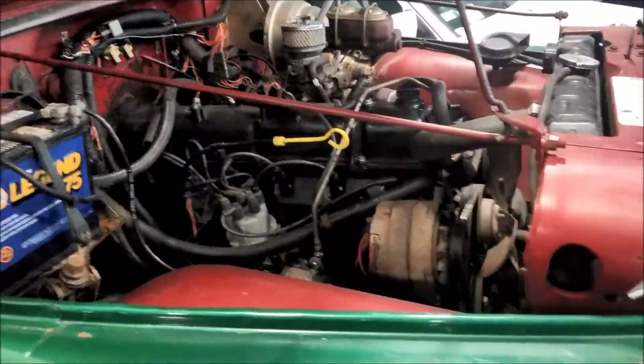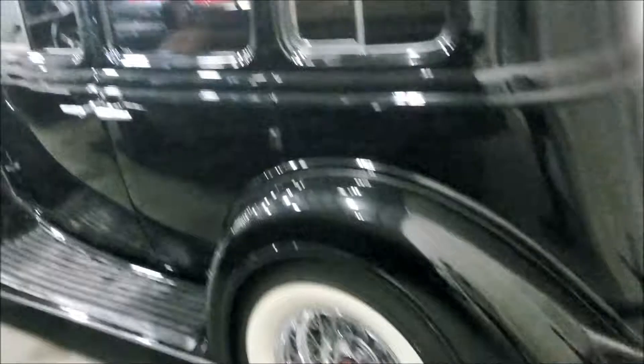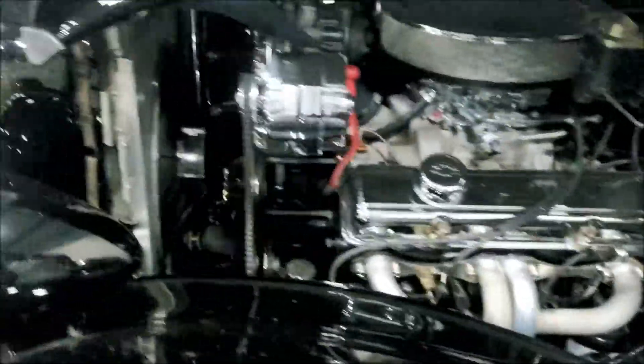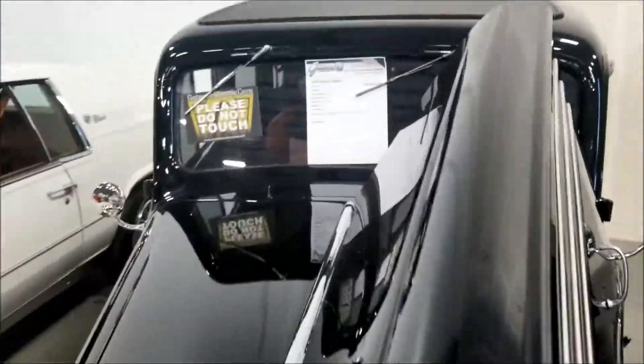Man, this is like a freaking playhouse right here - you got everything you need. Let's go ahead over to this side. Very nice interior, look at that motor with part of the hood up - this is a 1935 Buick Sedan.